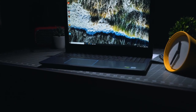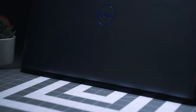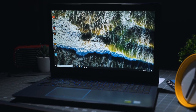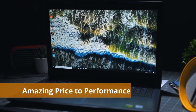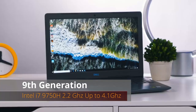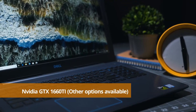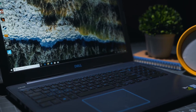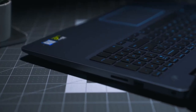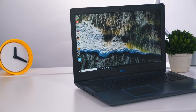Coming in at number three, we have the Dell G3 15 — the best laptop that doubles as a gaming PC. If you want a high-performing engineering laptop that also handles gaming, this is the one. It has the best specs-to-price ratio, with a ninth-generation Intel Core i7-9750H at 2.2 GHz up to 4.1 GHz with Turbo Boost, and an Nvidia GTX 1660 Ti with 6 gigabytes of graphics RAM.